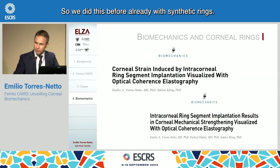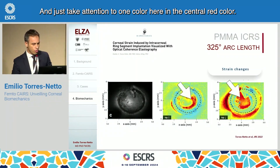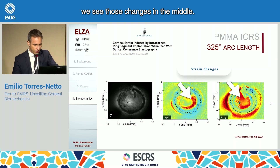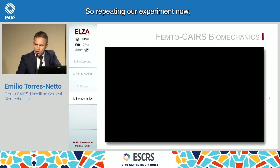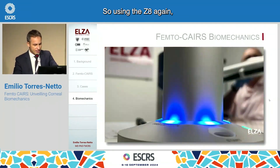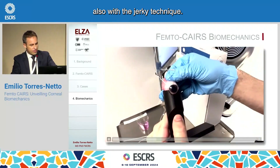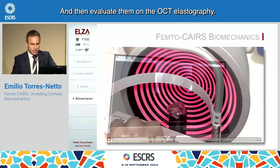We did this before already with synthetic rings. Take attention to one color in the central area — red — which means strain changes. When we implant a synthetic corneal ring, we see those changes in the middle; the cornea here was relaxed. We tested this with many sizes. Repeating our experiment now with Femto Cares, using the Z8 again with OCT guidance, we implanted the corneal rings also with the jerky technique — let them dry — and then evaluated them on the OCT elastography.